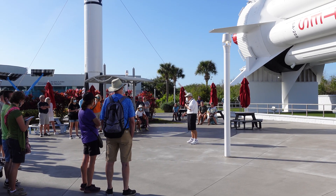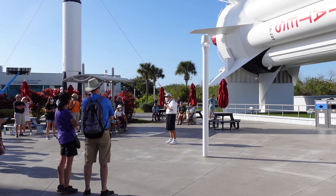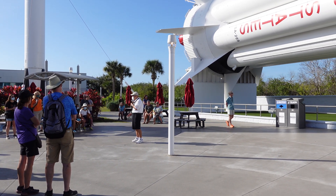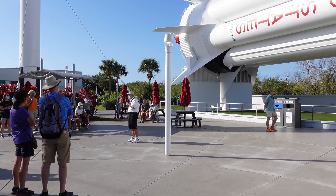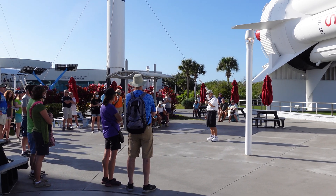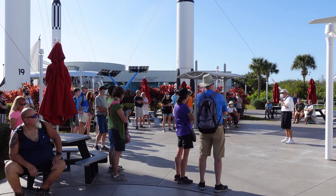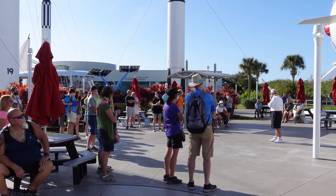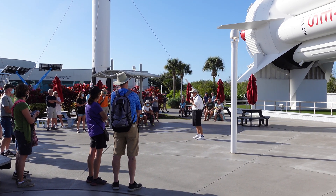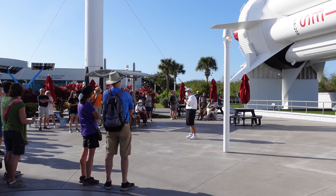To get to the moon we needed an even bigger rocket — the Saturn 5. On Christmas Eve, Apollo 8 sent three astronauts into orbit around the moon, and they sent back a very moving photograph of the lunar landscape with the Earth rising in the background. We followed with Apollo 9 and 10, then in July 1969 we landed our first man on the moon with Apollo 11. Who can tell me the name of the first person to set foot on the moon?